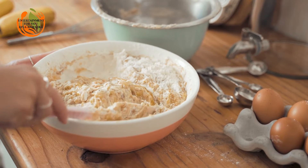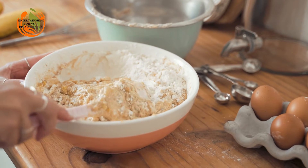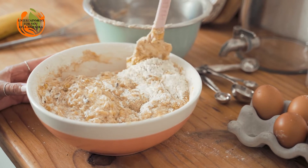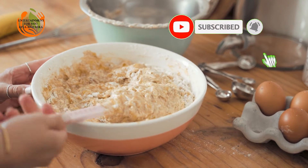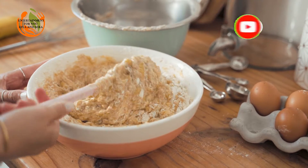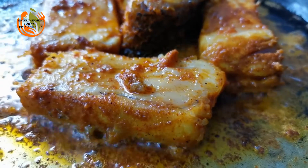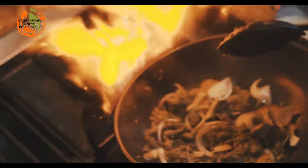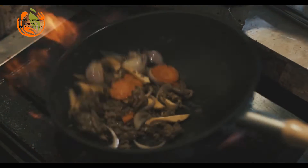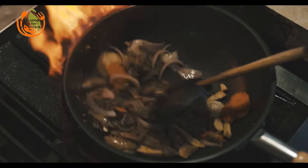Lamb Navarin — another stew, but this one is made of lamb meat. It is also called spring lamb as it comes with green vegetables available in spring. Navarin comes from "navet" which stands for turnips in French. Other ingredients are tomatoes, lamb stock and carrots. This stew takes less time to simmer than any other.